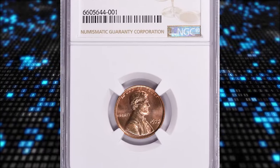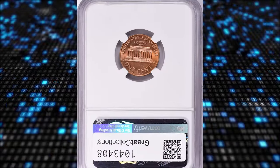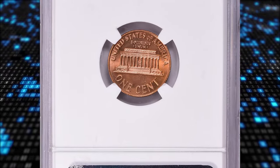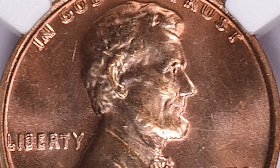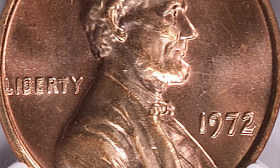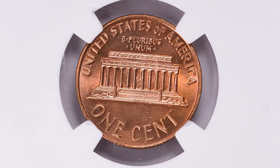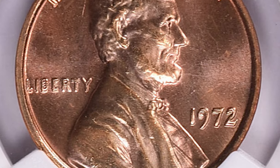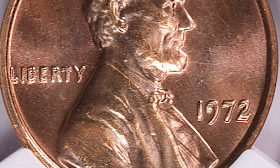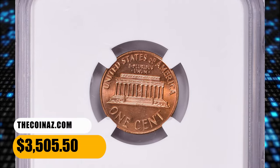Number 7. 1972 Lincoln Cent with Double Die Obverse. According to PCGS, the 1972 Double Die Type 1 can be easily identified as it shows strong doubling to the southwest on all four digits of the date. The word Liberty is also doubled towards the south, and the words IN GOD WE TRUST on the obverse are also strongly doubled towards the east. This variety is very popular, and this MS67 Plus gem ended up selling for $3,505.50 with buyer's fee.